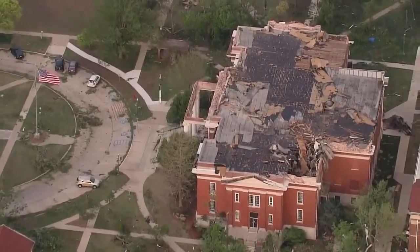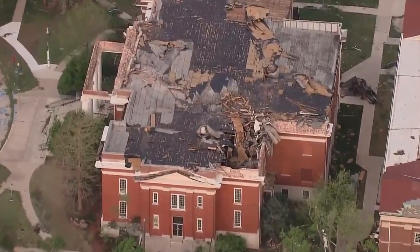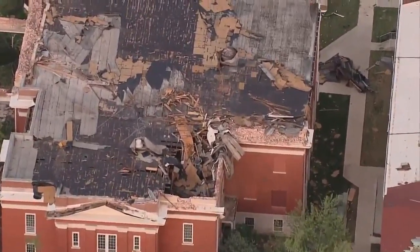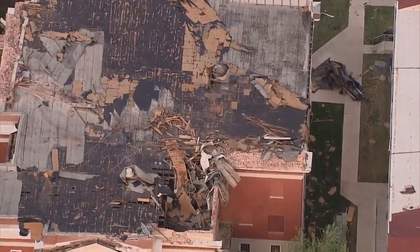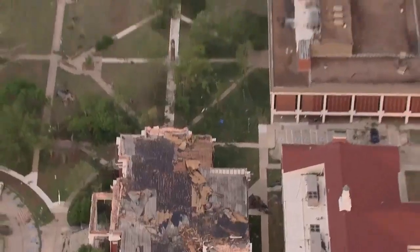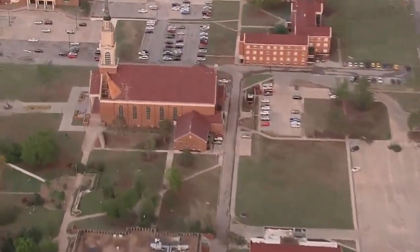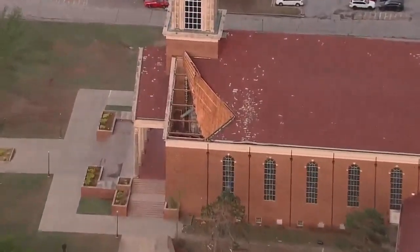It's at least EF2 damage, and right here on the Oklahoma Baptist University campus — I've spent a lot of time in this building — it's hard to see the roof ripped off like this. If we zoom out and go further to the west, Rayleigh Chapel has also got some damage: the roof has been peeled back. There's going to be a lot of cleanup here, all over Shawnee.